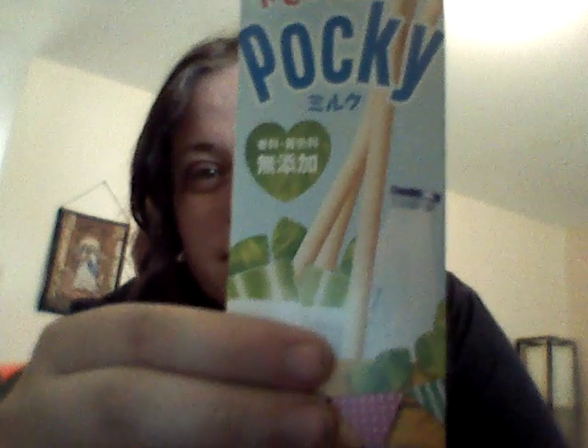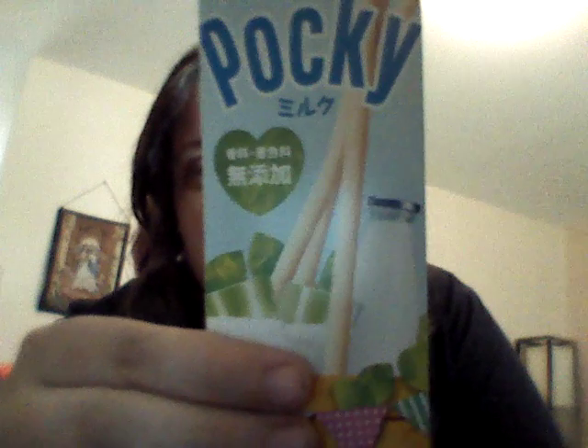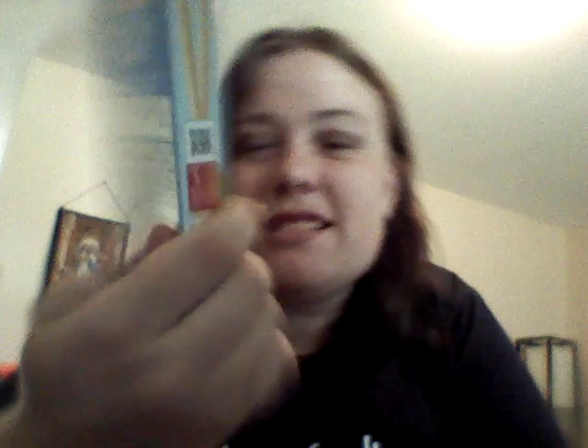It has milk on it and green little leaves, so I'm guessing it might be milk flavor. Yeah, it's milk flavored.